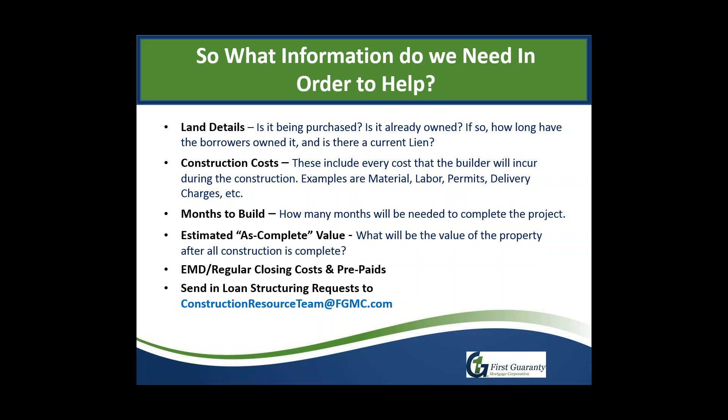Months to build is fairly self-explanatory, but the best practice is to add about a month to the builder's estimate. This is important because the interest estimate during the construction process is based on the number of months. If the builder estimates four months and takes five, that's a month of interest that would have to be paid out of pocket — usually by the builder. So if the builder says four months, we almost always structure it as five for a cushion.